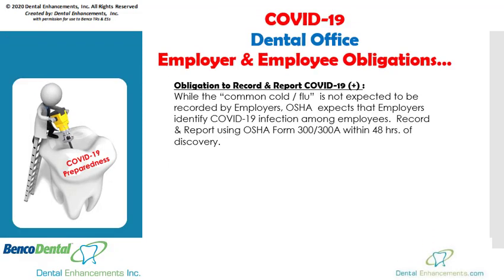We understand that employers are facing unexpected challenges in relation to the coronavirus. While the common cold and flu are not expected to be recorded by employers, OSHA does expect that employers identify COVID-19 positive infection cases among employees. Use OSHA Form 300-300A located in the back of the dental enhancements OSHA manual or hanging on the wall by your posters for recording such instances. Report these situations to your local OSHA agency and other applicable state agencies within 48 hours of discovery. Most testing centers can assist you with this reporting process.